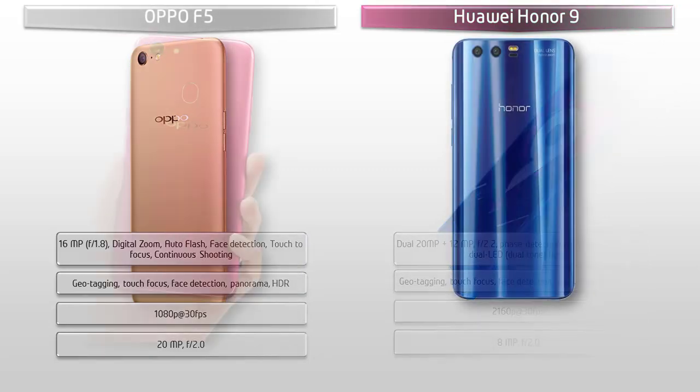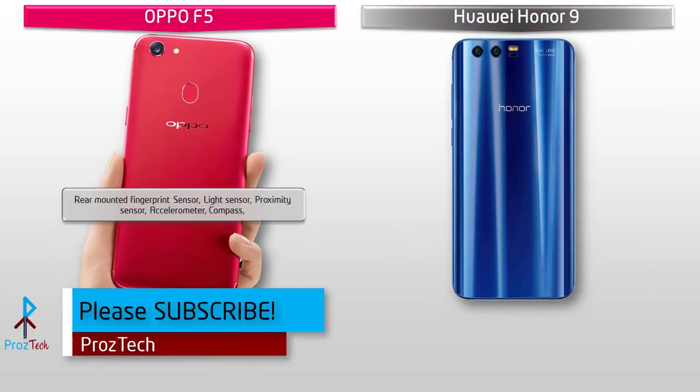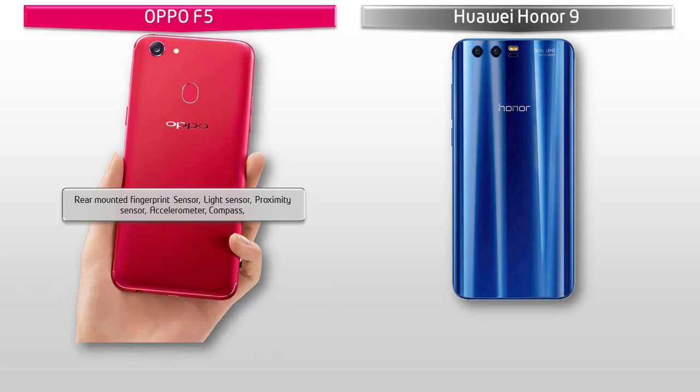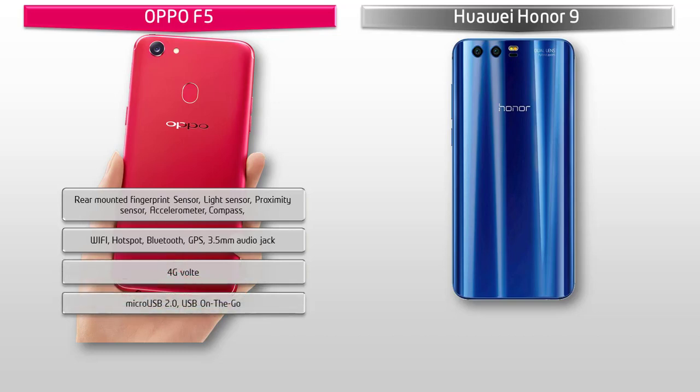The Oppo F5 has a fingerprint scanner positioned on the back panel of the device and comes with a light sensor, proximity sensor, accelerometer and compass. This phone also comes with GPS, Bluetooth, Wi-Fi, Wi-Fi hotspot, 3.5mm audio jack, micro USB 2.0, USB OTG and 4G VoLTE support. The Oppo F5 is also equipped with a 3200mAh non-removable battery.